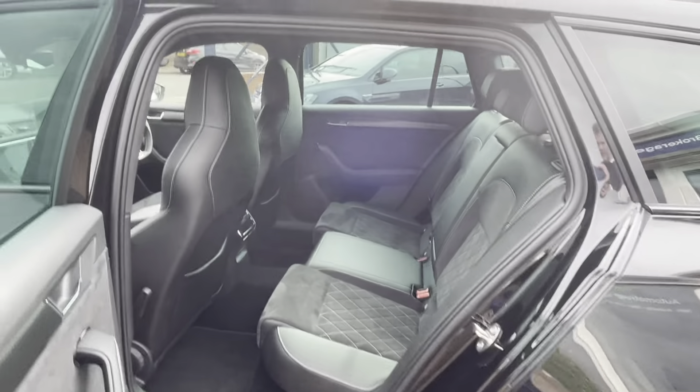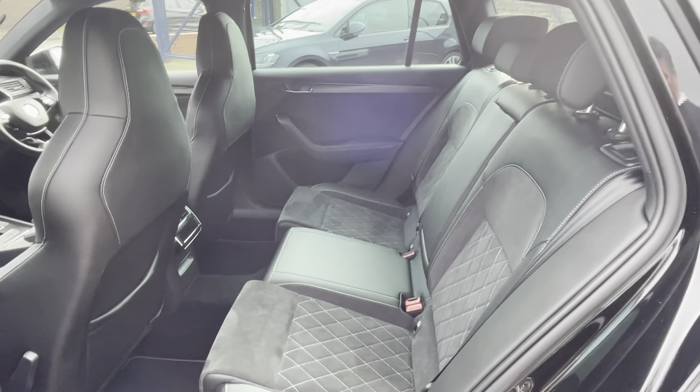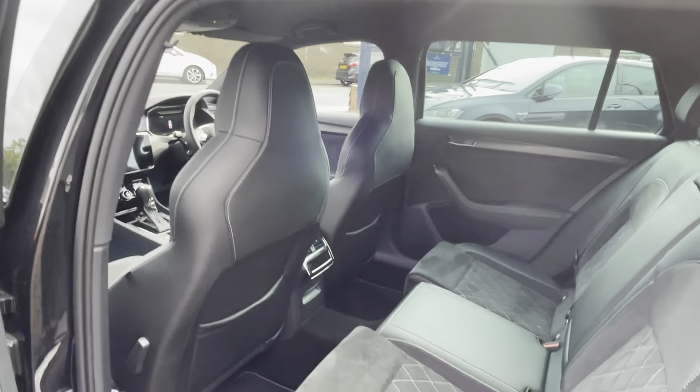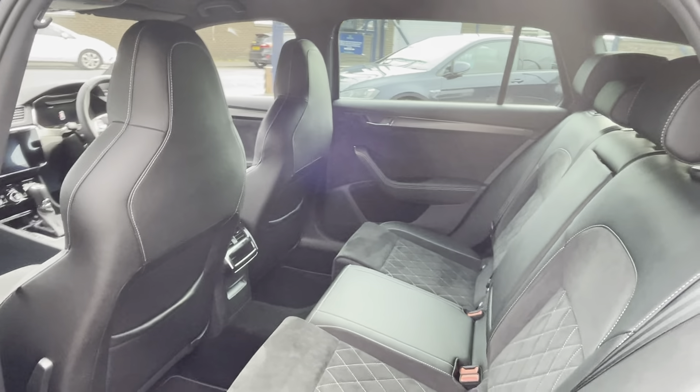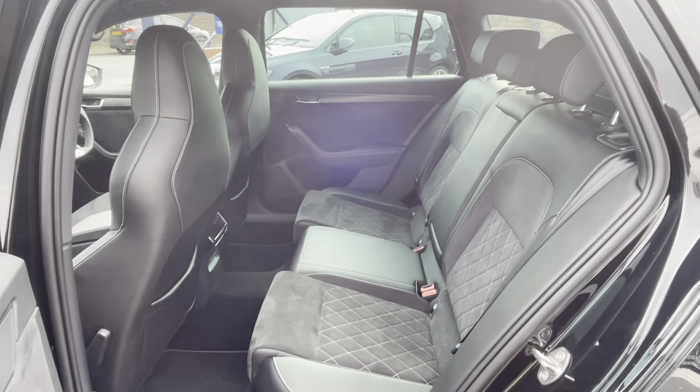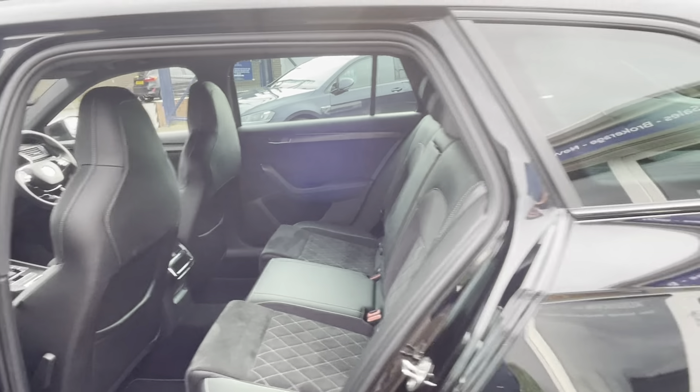The Superb is one of the biggest family cars you could ever wish for. The legroom is fantastic, even with these chunkier sporty front seats which might cut legroom in most cars. You've got a huge amount of room in the back of this one.